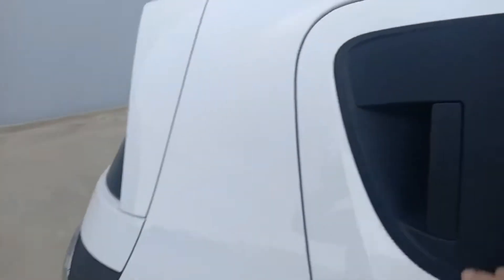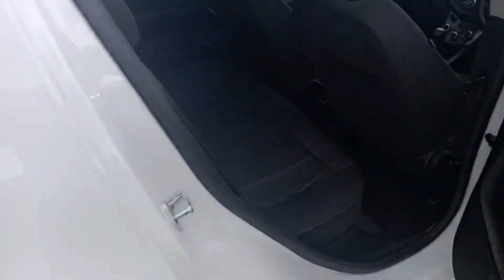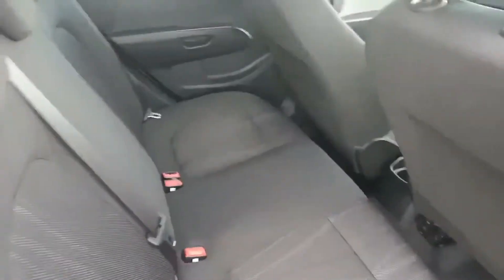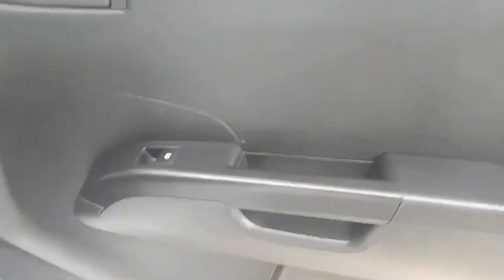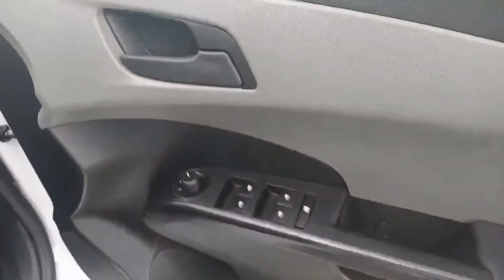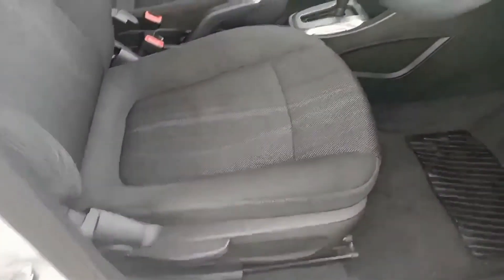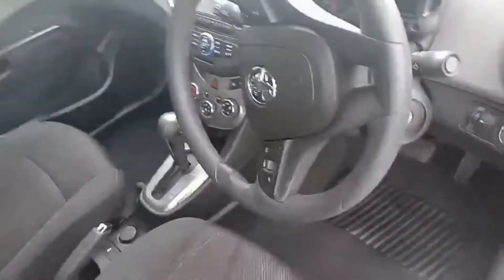Starting off at the back, you do get four doors with the door handles just here. All the seating is as new, all the door cards are in excellent condition — like new; can't see any scratches on the inner doors. Stepping inside the car, you do get power windows and fully adjustable mirrors on the door. The front seats are like new.